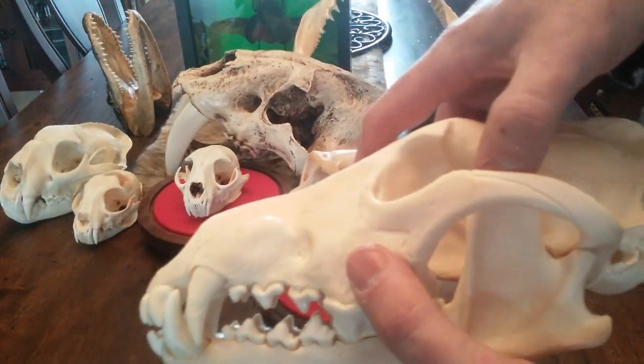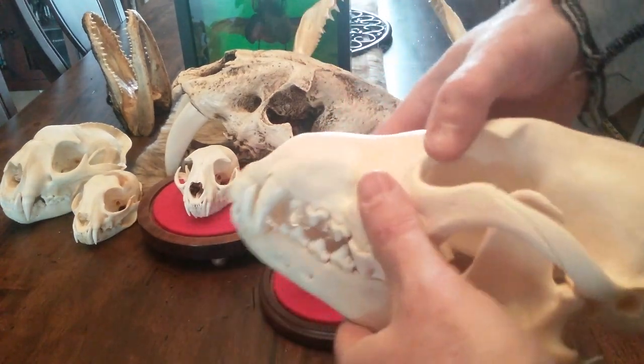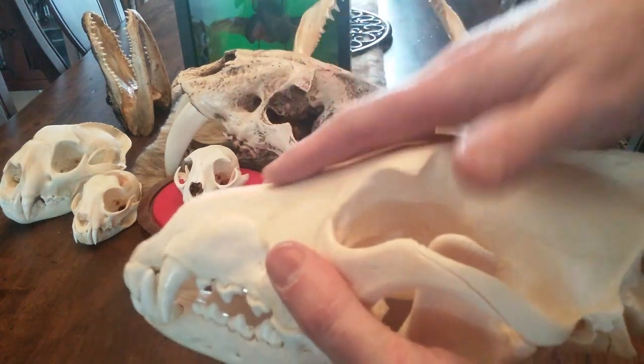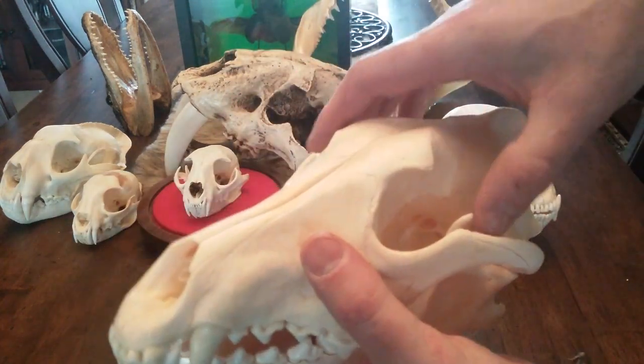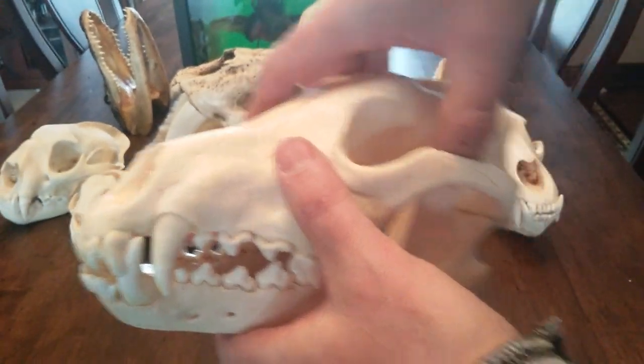I think this is a number one skull. Usually number one skulls are older animals — they have all their teeth and less damage, so they call those number one. There are different grades of skulls, so if you're looking for a pristine skull, you want to look for a number one grade.